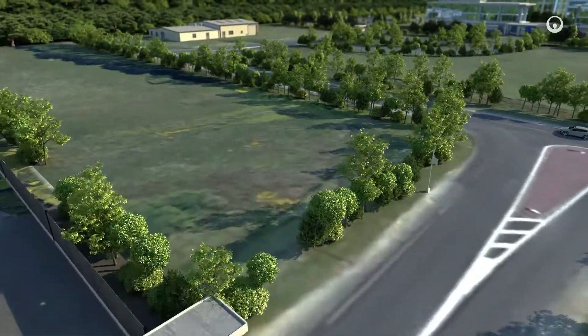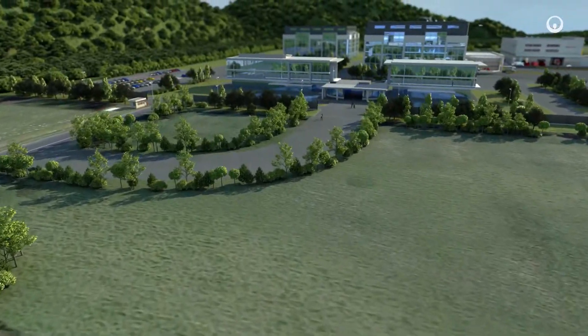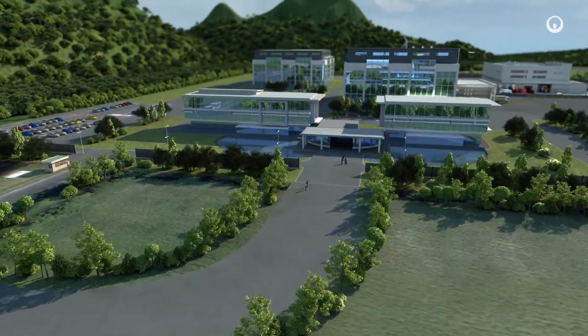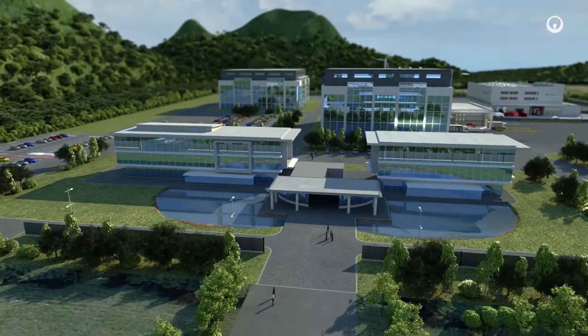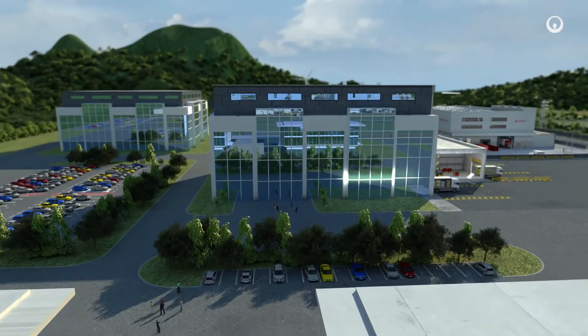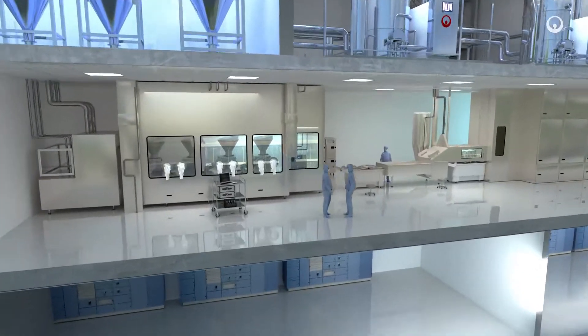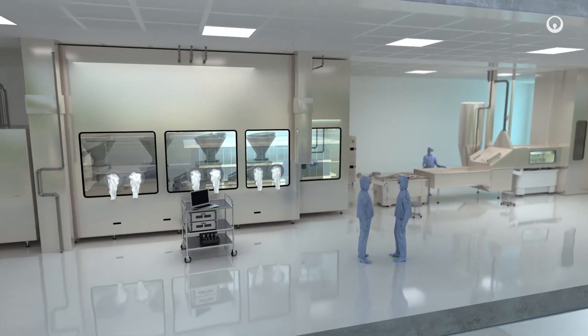Biotechnology uses living organisms to produce tomorrow's drugs. Quality control at each step in the production process guarantees greater safety for patients. The compendial purified water is used as an ingredient and is a major component in ensuring quality. The technicians work in a controlled atmosphere, in classified clean rooms.